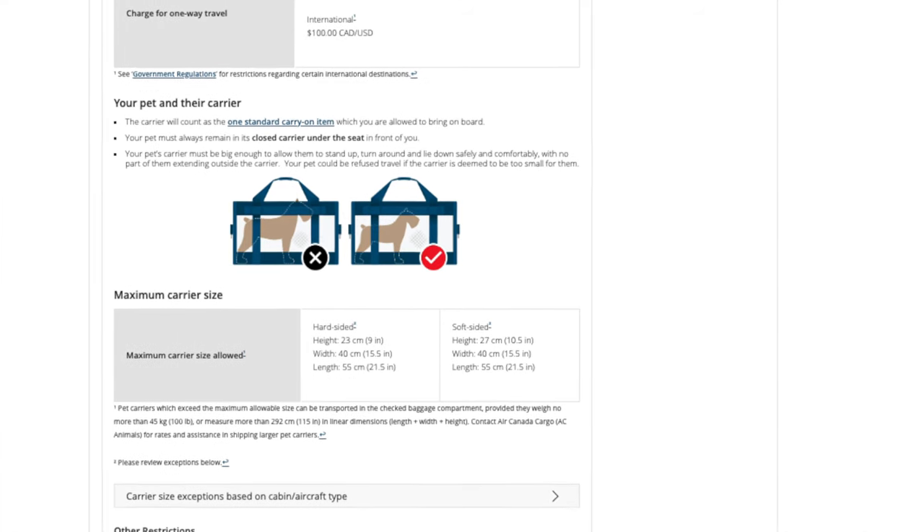Once your tickets are booked, the process is simple. Just call Air Canada customer service and tell them you are planning to travel with your pet in-cabin. They will ask the total weight of the pet along with the carrier, then confirm the carrier dimensions. Once all information is confirmed, they will tell you the price. When we flew in December 2021, the charge was $100 for the pet to fly in-cabin. You make the payment over the phone with your credit card and they send you a revised ticket.